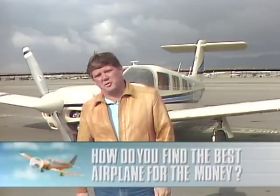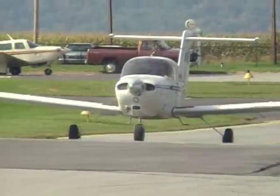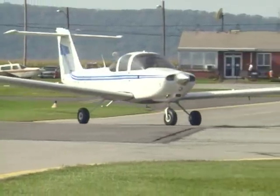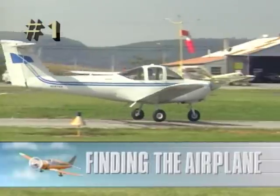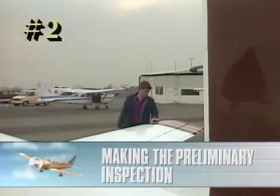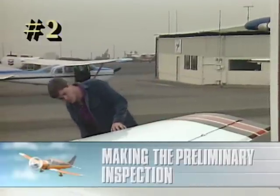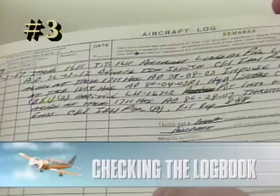The question is how do you find the best used airplane for the money? While there's no simple answer, we can give you some guidelines. The process can be broken down into nine main phases. First, finding the airplane. Second, making the preliminary inspection — you can often eliminate many airplanes from consideration with a quick but thorough inspection of a few key items. Third, checking the logbooks — an aircraft's logs give a fairly comprehensive history of its maintenance and damage history. Fourth, the secondary inspection.